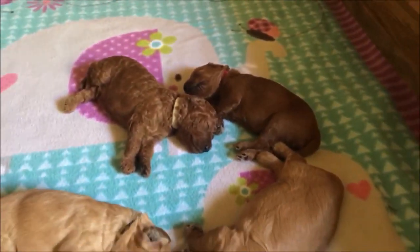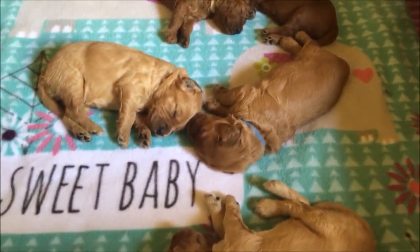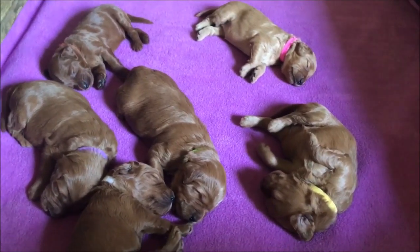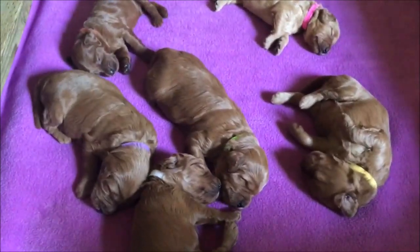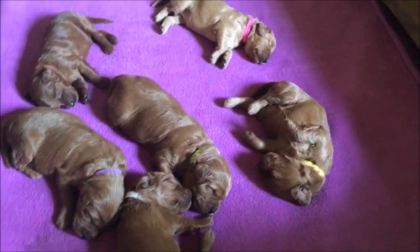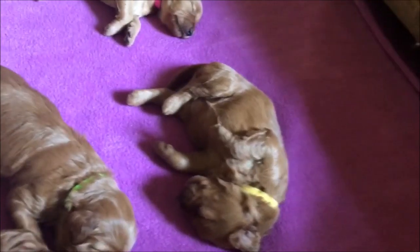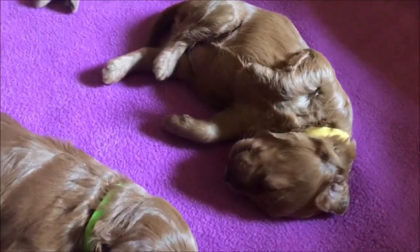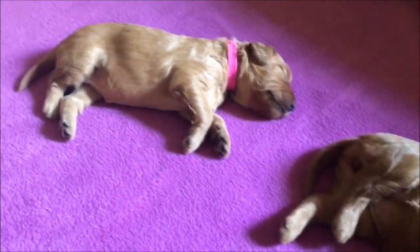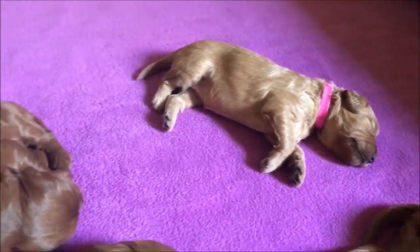Enjoy the puppies. It's Movie Monday at Trails and Tails Doodles. I'm here with the female puppies giving you a close-up of each of the little girls. Here we have Yellow Collared Girl on her back having a little nap. Next to her is Pink Girl, our lightest puppy of the females.